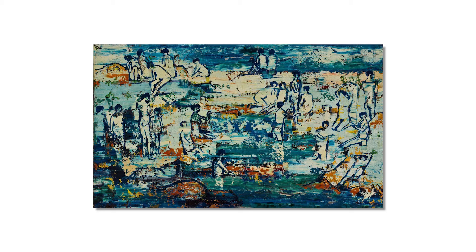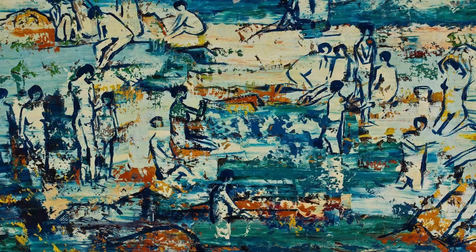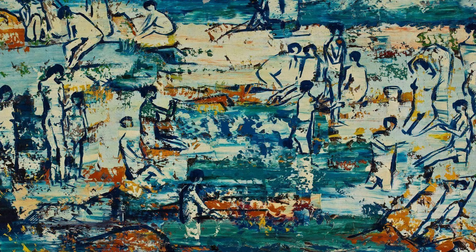Scully would no doubt have been very aware of the powerful force that Walter Battis exerted in the South African art arena, and there's definitely an influence in terms of paint application and vision, although the palette is significantly different to Battis' work.